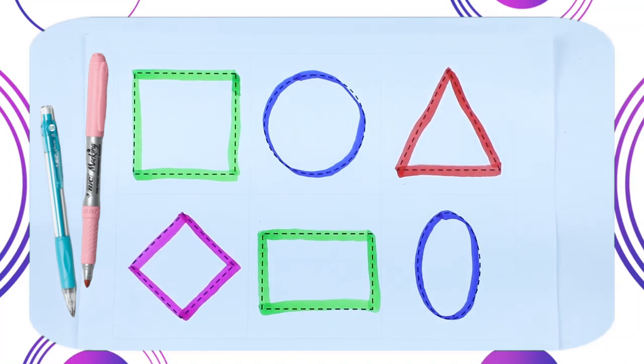Hello kids! Today we recognize which shape and which color.